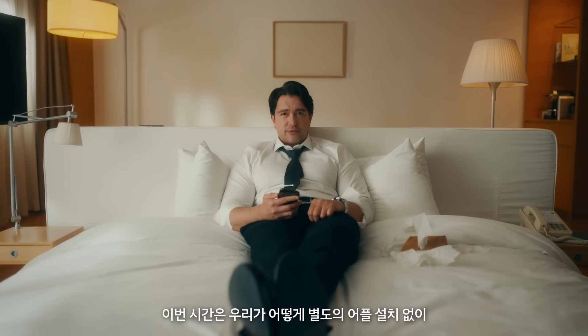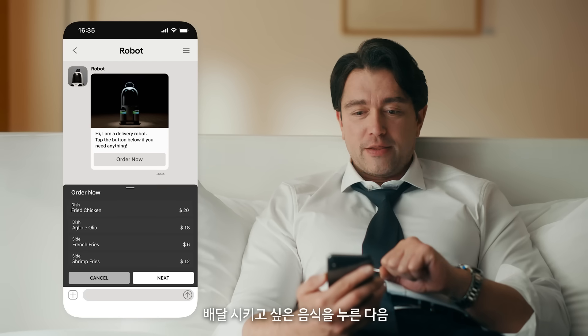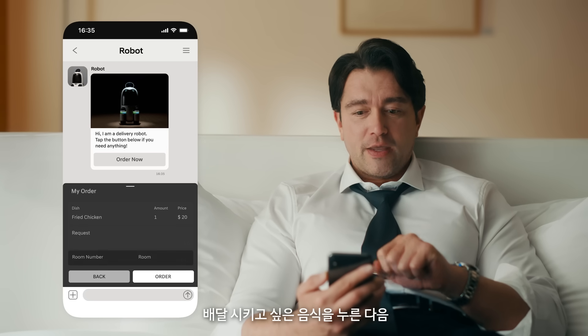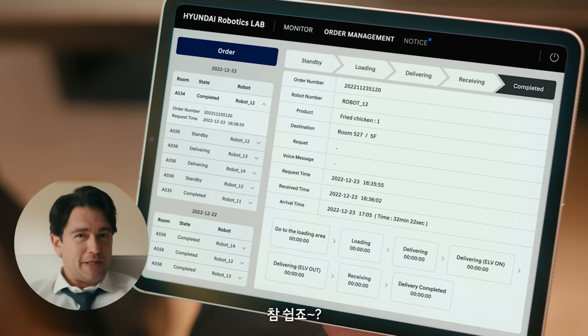This time I'll show you how to request a delivery in the daily messenger. First, press order, then press the food you would like to have delivered, enter your room number, and easy peasy lemon squeezy!